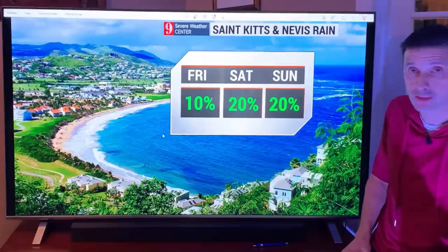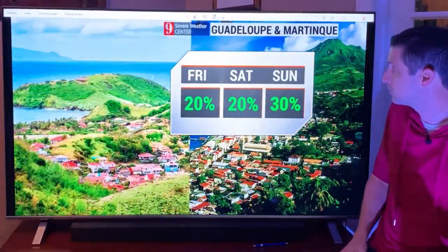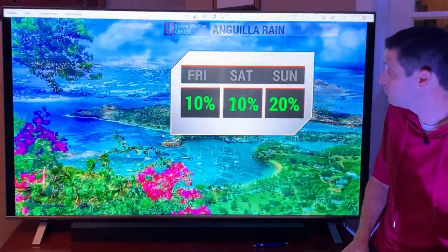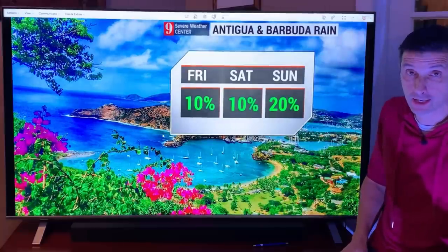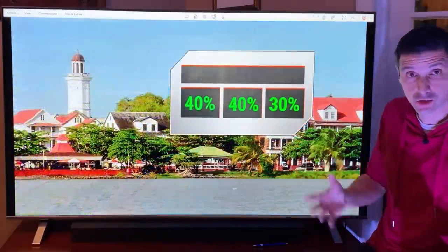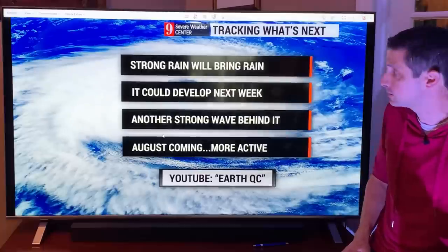St. Kitts and Nevis this weekend: rain chance holding at 20%, and a 20% chance the next few days. Guadeloupe and Martinique. Getting back toward Anguilla: rain chance 10% today, a 20% chance tomorrow. Working our way into Antigua and Barbuda: mainly dry, rain chance very limited — 20% chance today and tomorrow. St. Martin, St. Eustatius, even over toward St. Barts. Suriname: rain chance 40% today and tomorrow, down to a 30% chance on Sunday.